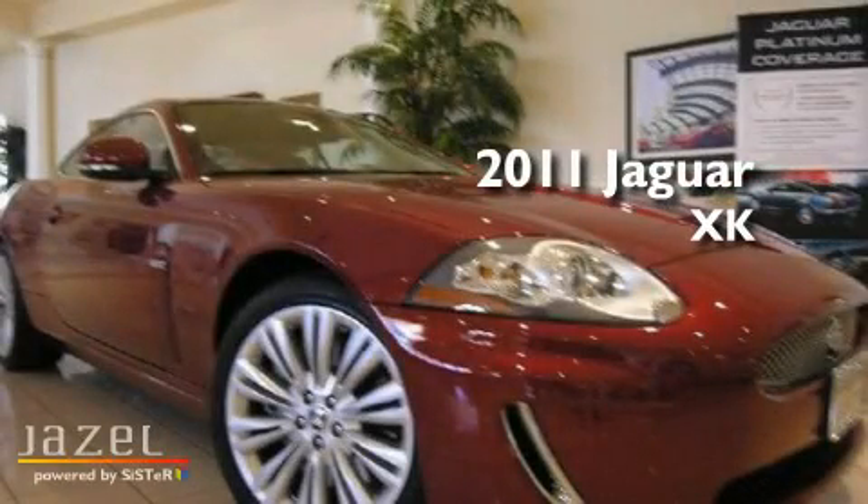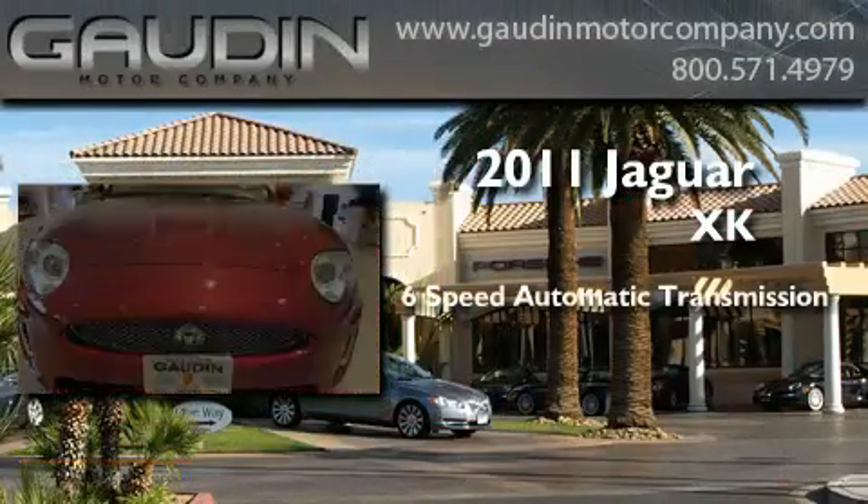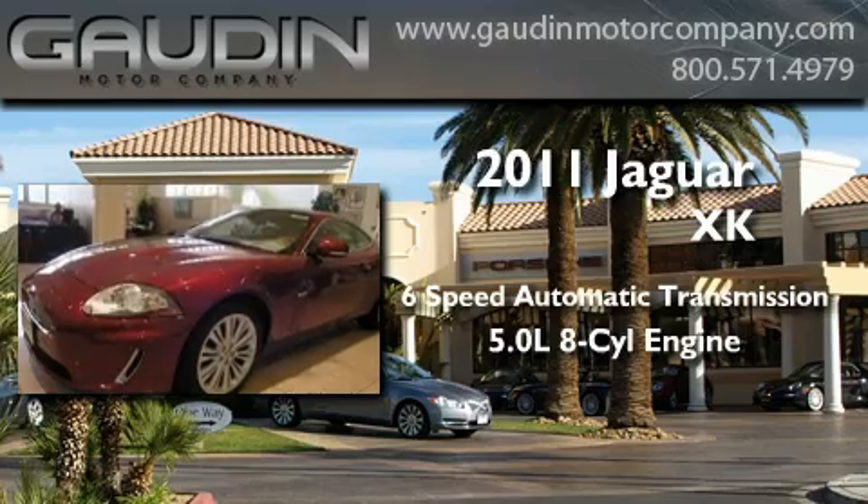This is a brand new 2011 Jaguar XK. This car has a 6-speed automatic transmission and a 5.0-liter V8.